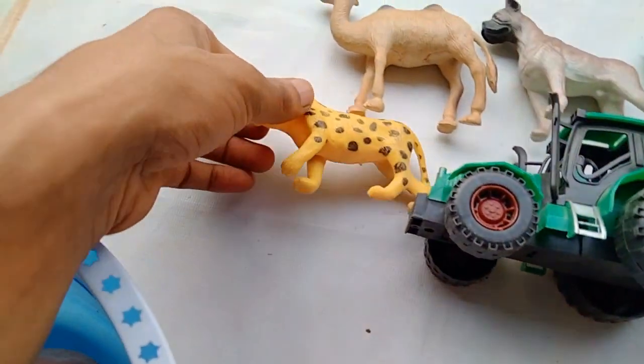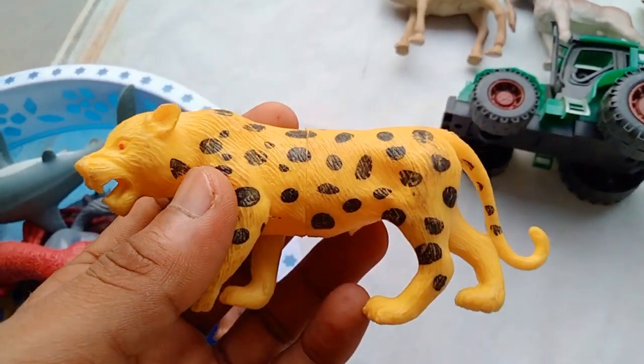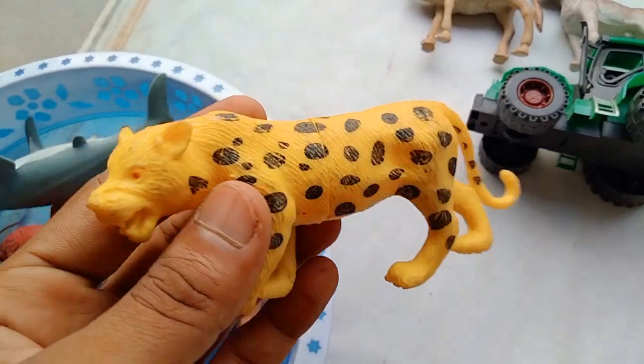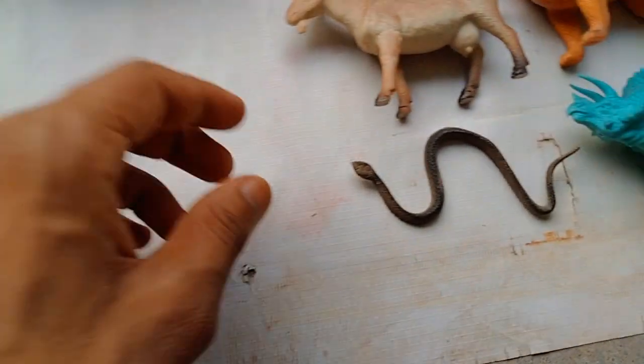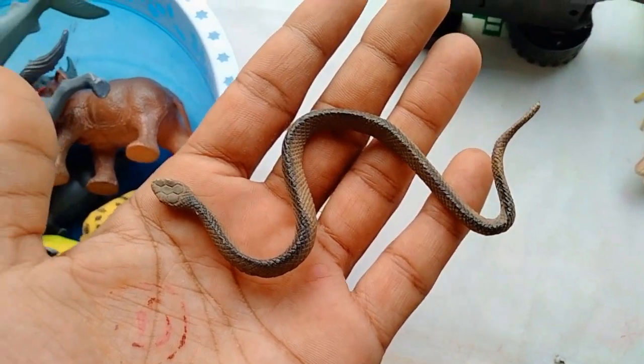And next guys — leopard guys! Beautiful look guys, very nice look — leopard. Wow, and guys — a snake! Wow, very nice look guys, mini size — beautiful snake.